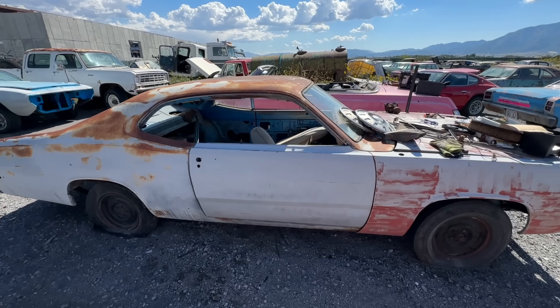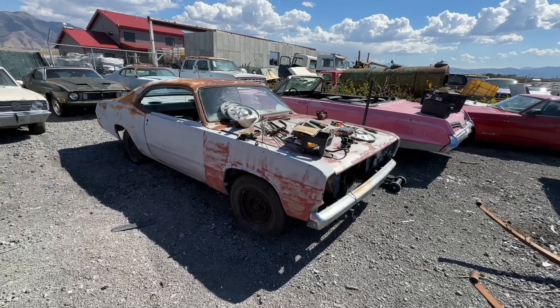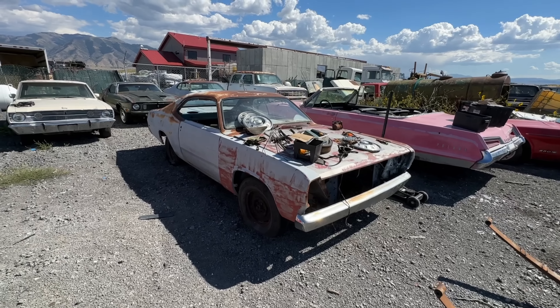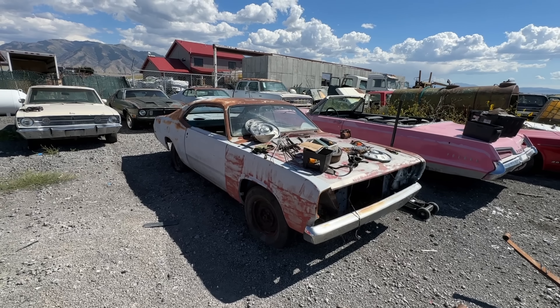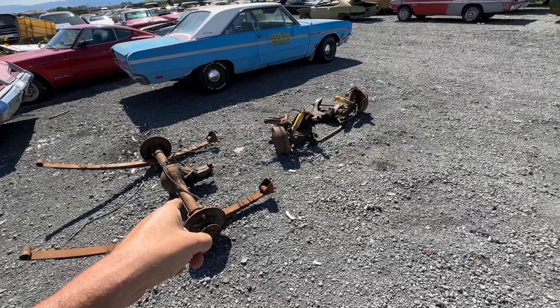This Duster — it's a '72, originally the TB3 blue that everybody calls Petty blue. I had a deal worked on it with a guy but we haven't ever completed it, so if you're interested hit me up and we'll figure it out.